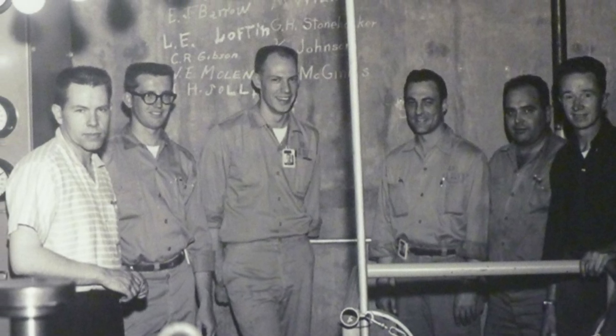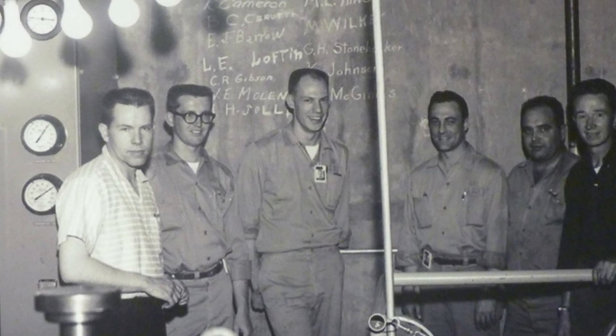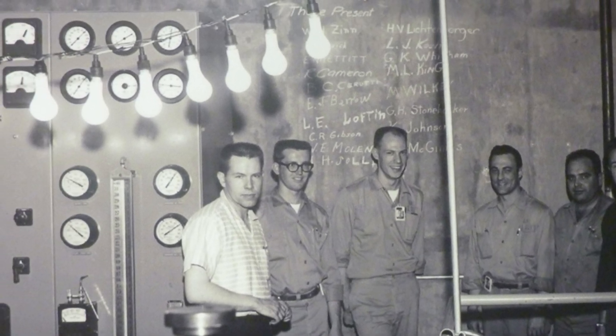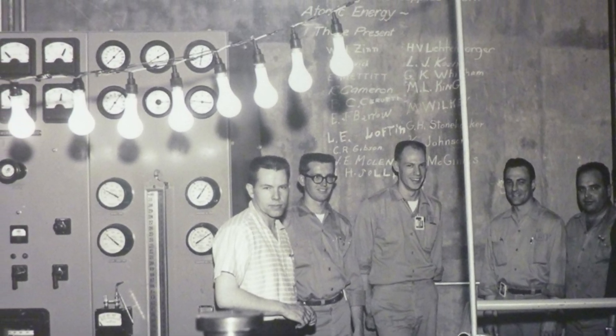On 20th December 1951, the Experimental Breeder Reactor 1, known as EBR-1 in Arco, Idaho, became the first nuclear reactor to generate usable electricity. Welcome to HistoryPod.